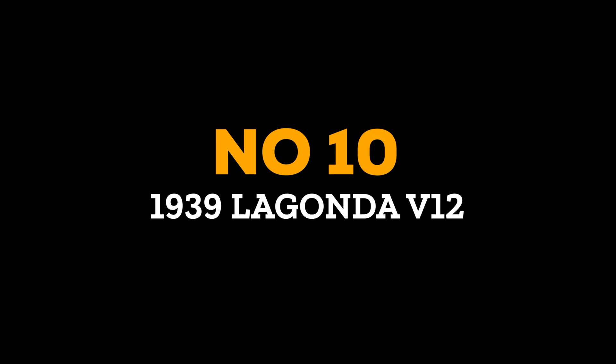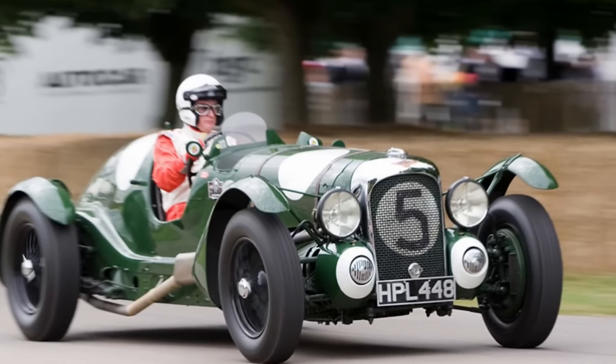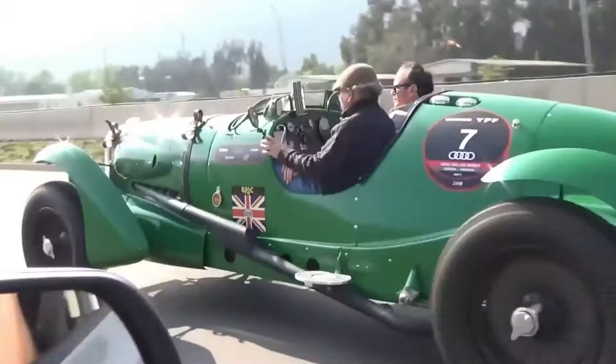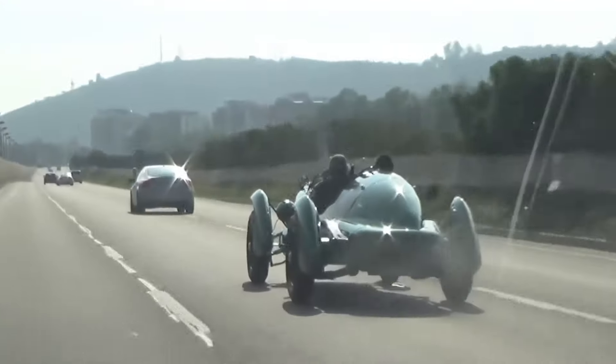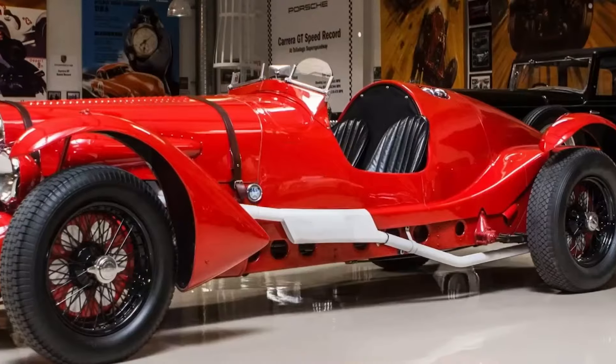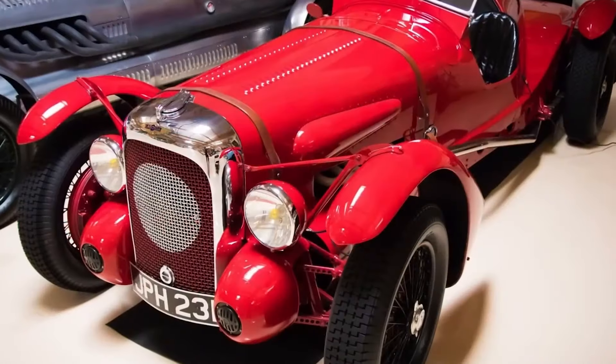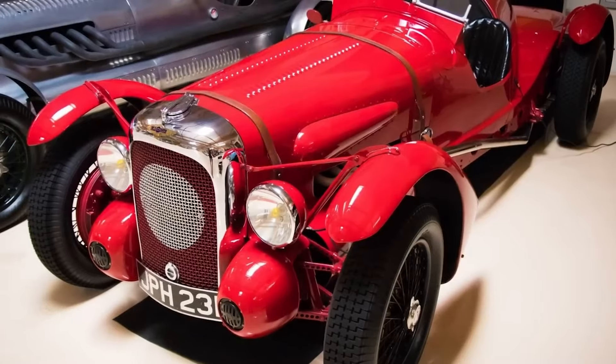Number 10: 1939 Lagonda V12. Jump into the world of classic cars and meet the 1939 Lagonda V12, a ride that is as rare as it gets, with only 100 ever made. At first, this beauty was just another long car, but it soon turned heads when it transformed into an identical twin to the legendary Le Mans race car.